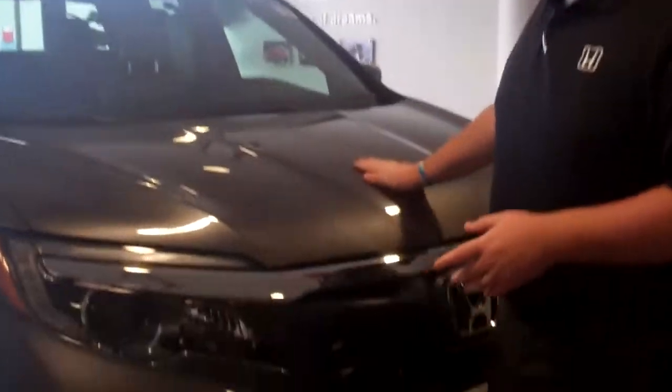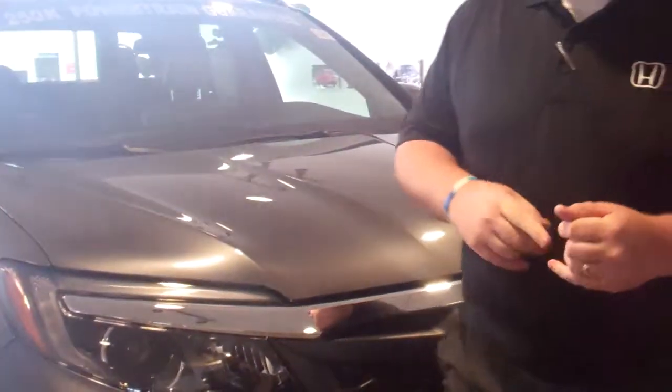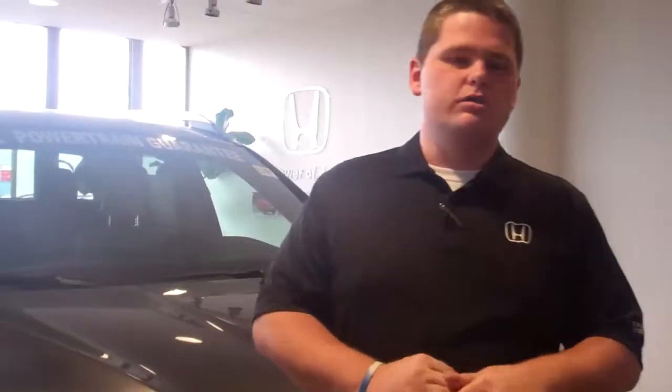I've got one right here behind me. This is an RTL — it's probably our most popular trim level. It's going to have your leather, backup camera, Bluetooth, heated seats, and also a power driver seat.